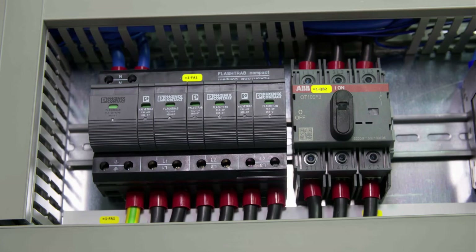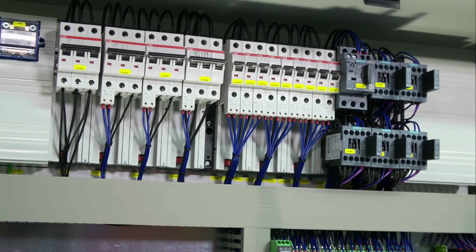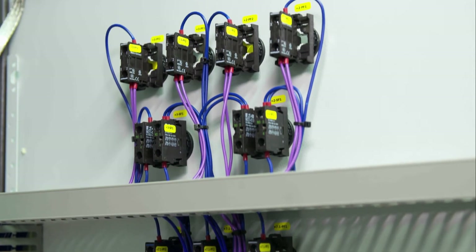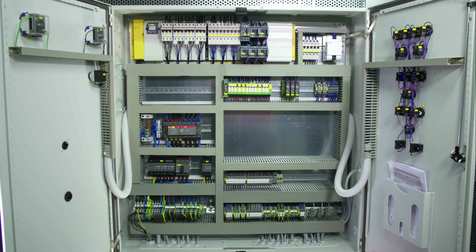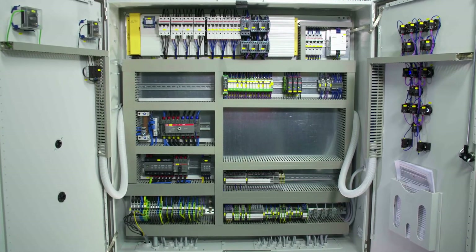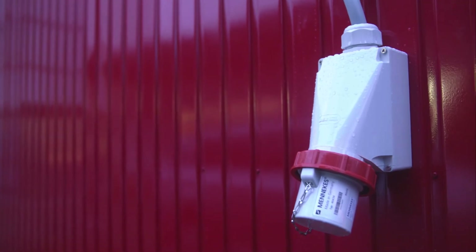The electric distribution MDP is the common interface for all incoming and outgoing cables of the station, as well as the interface to the customer. In case of a power failure of the main supply line, an external 63 amp emergency power supply can be activated.